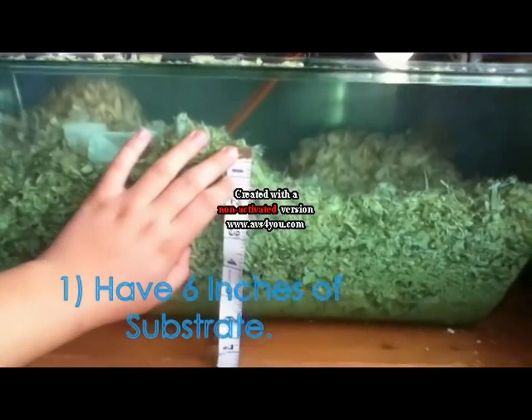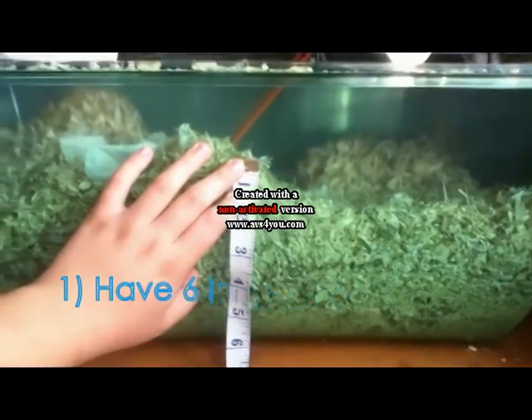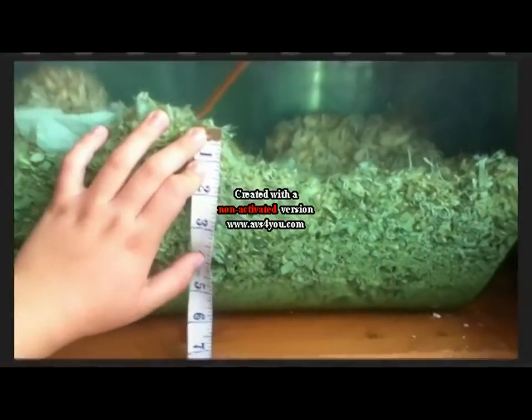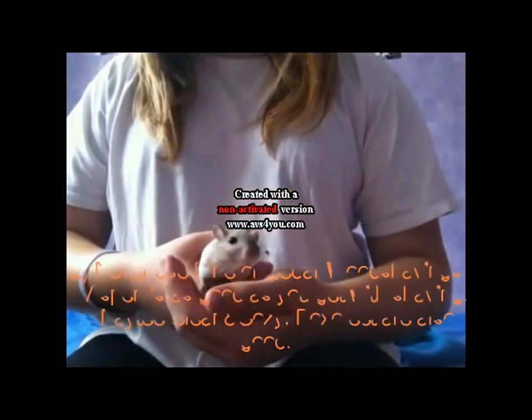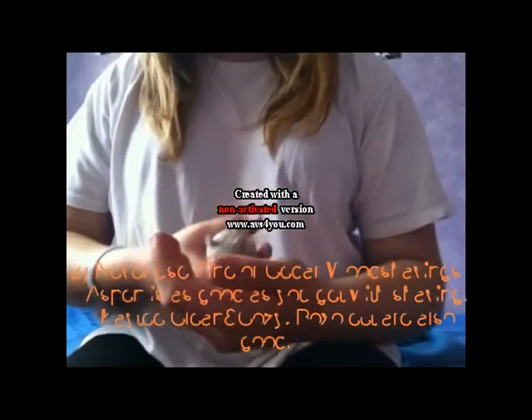So gerbils need about 6 inches of bedding. This is so they can make tunnels like they would in the wild in the desert. Pine and cedar shavings should never be used — they have toxic oils that could cause respiratory problems.